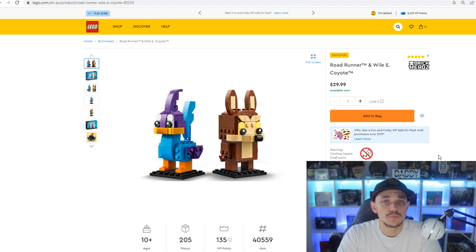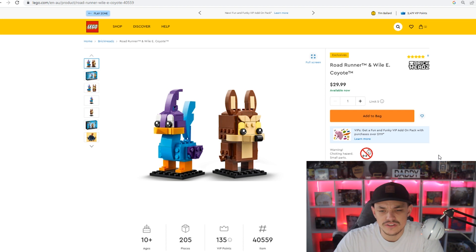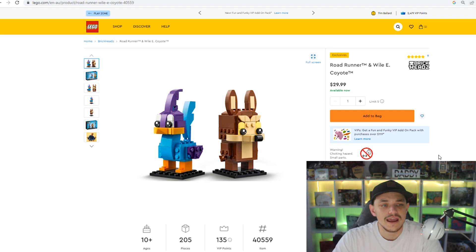The last one is another Brickheads set — I do love the Brickheads — and that is the Roadrunner and Wiley Coyote, set number 40559, 205 pieces. It retails for $30 in Australia. I have picked up about eight of these so far. I got them buy three get one free, which is essentially 25% off, and I got a few with gift with purchase as well — so around 25% off overall.